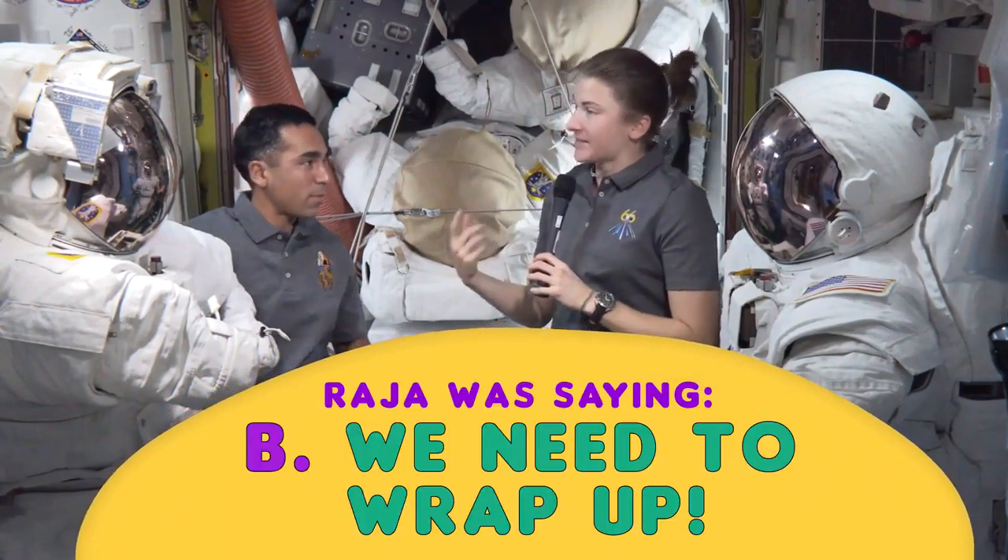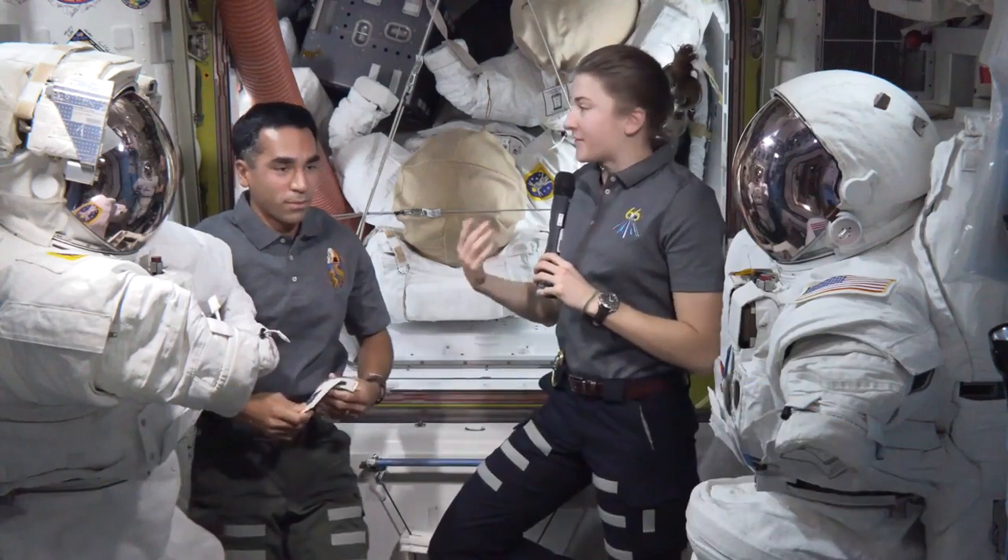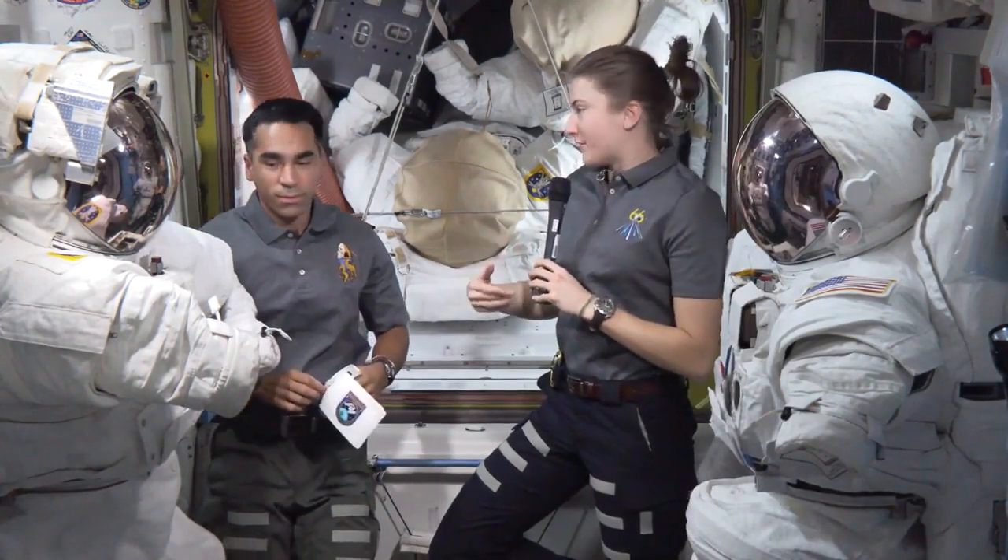Maybe he has a problem that's accelerating or getting worse, so he's saying it's an urgent situation — let's get a move on, more or less.